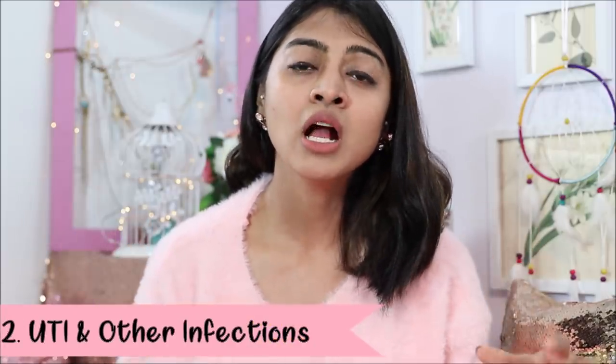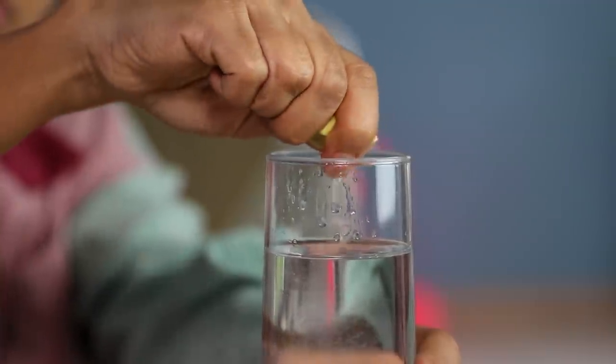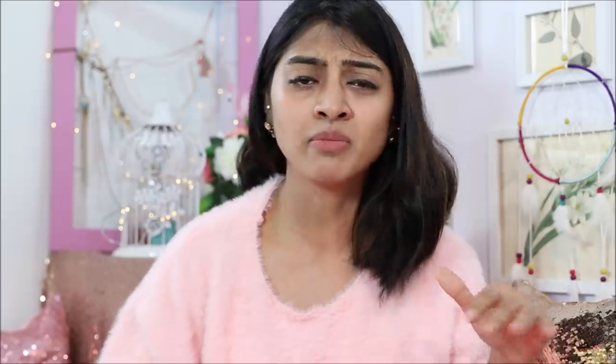Another thing I want to recommend in terms of what you need to eat is things which are acidic in nature. So a lot of lime water, lemon water. You can also start having apple cider vinegar every day in the morning — I've talked about this in a separate video, I'll share the link below. Apple cider vinegar and lime water can actually make that area a little acidic, which helps in preventing urinary tract infections, which is UTI — again, very common for women. Apart from that, it also detoxifies your body and improves metabolism for weight loss.